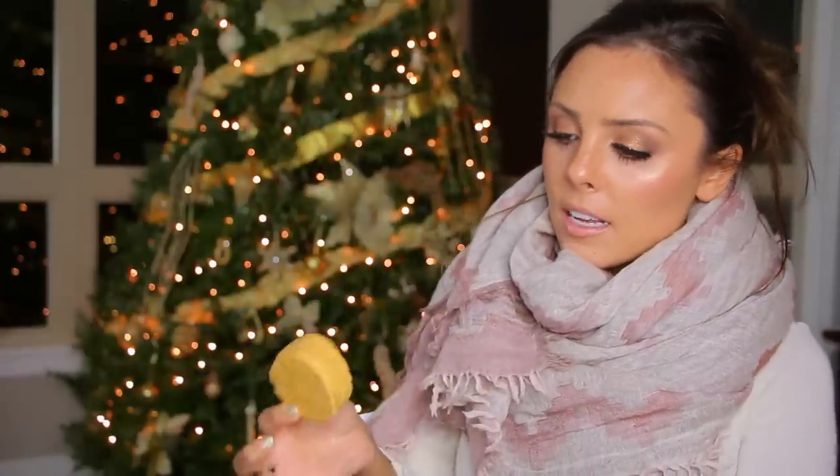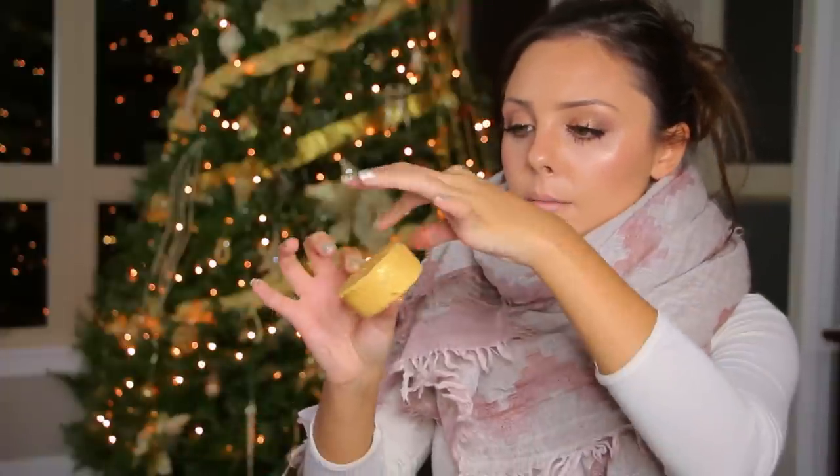The next thing I got is actually from the permanent collection — my favorite bubble bar from Lush, the Sunnyside Bubble Bar. This leaves your bath water in the most amazing state. It looks like there's a galaxy in your bath — it has the finest shimmer. It's not chunky glitter or anything, but it almost looks like there are streaks of the Milky Way in your bath. It's so beautiful.